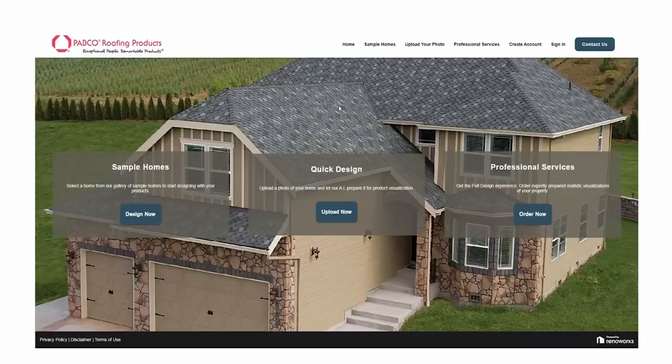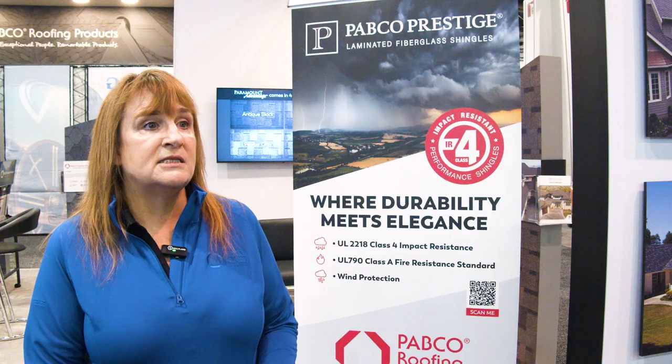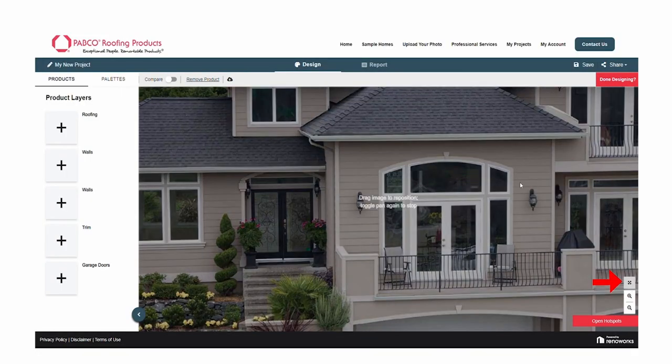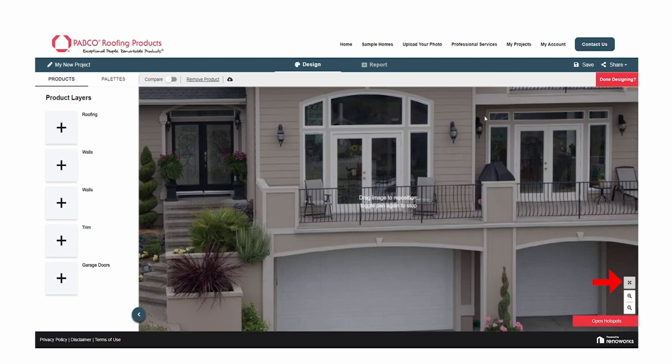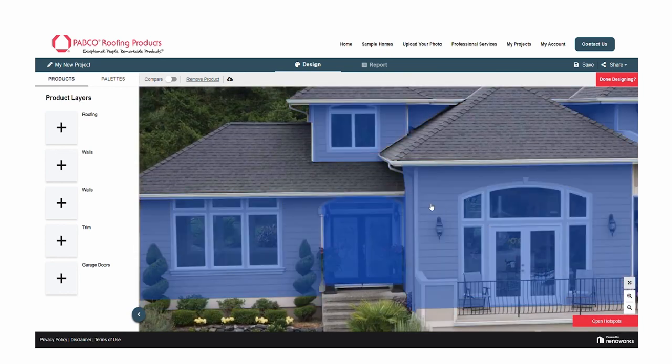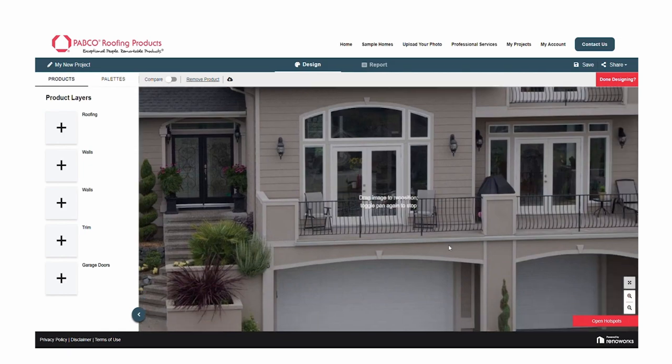One of the tools we most recently came out with was our Roofing Visualizer. It's available on our website, and there you can look at all our products. You can actually upload a picture of your home to see exactly what any one of our products and any one of our product colors would look like on your actual home.